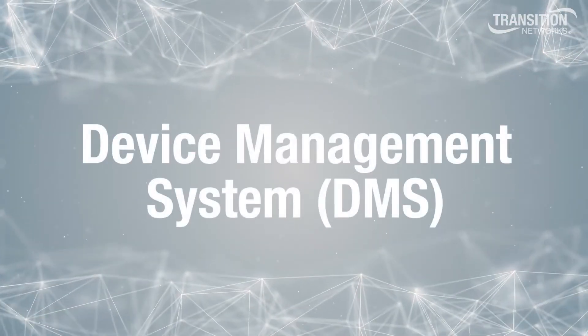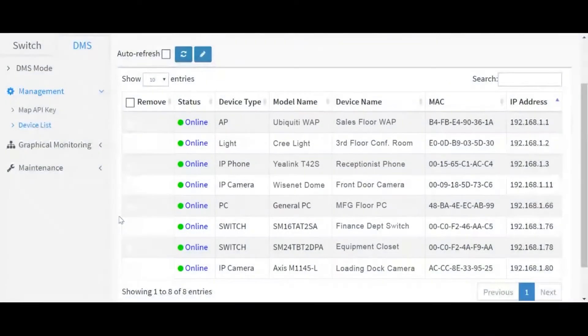Now let's review the DMS features. With DMS, Auto Discovery creates a list of all IP addressable devices connected to the switch. Users are able to choose the name of the device for quick recall and also view important device information including model name, MAC address, IP address, and more.